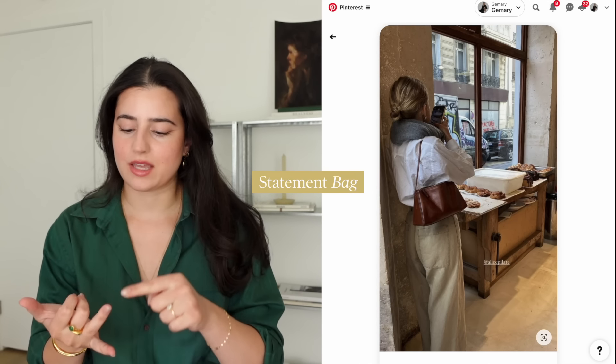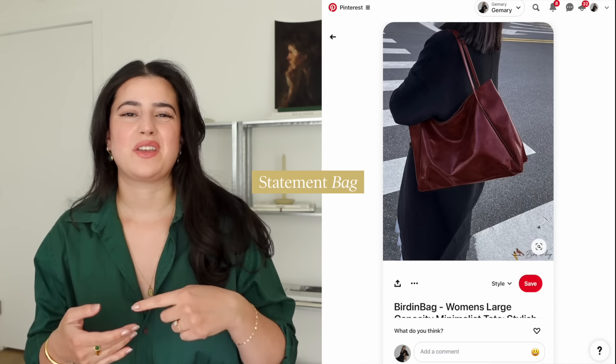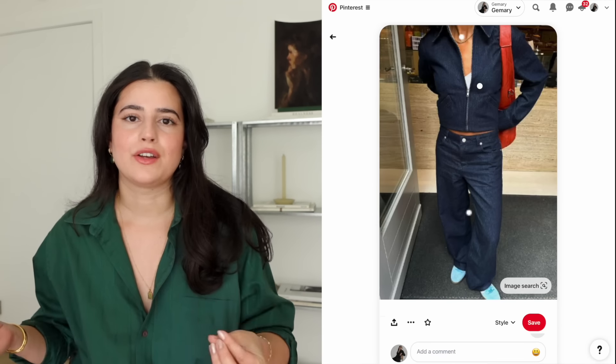A good statement bag. It can be the color, it can be the fit, it can be the size, it can be the way that you wear it, the way that you coordinate it with your outfit. You don't need a lot of bags — you just need one or two good bags.